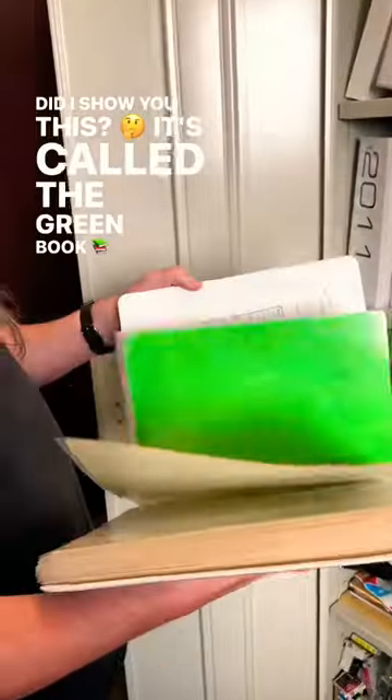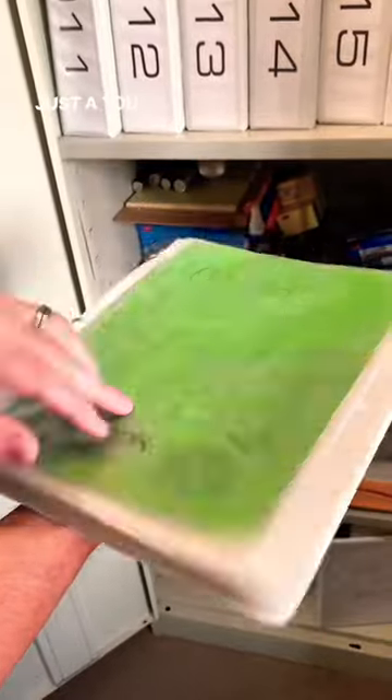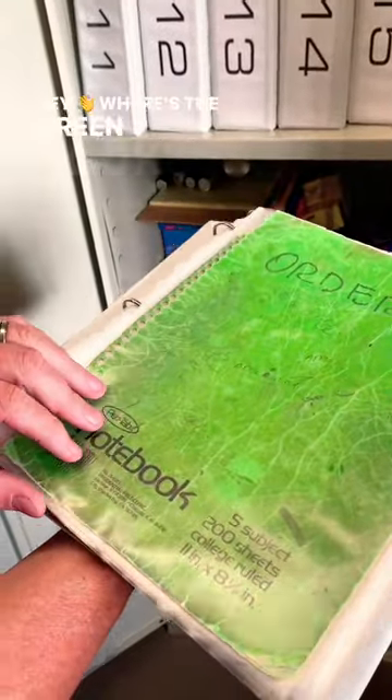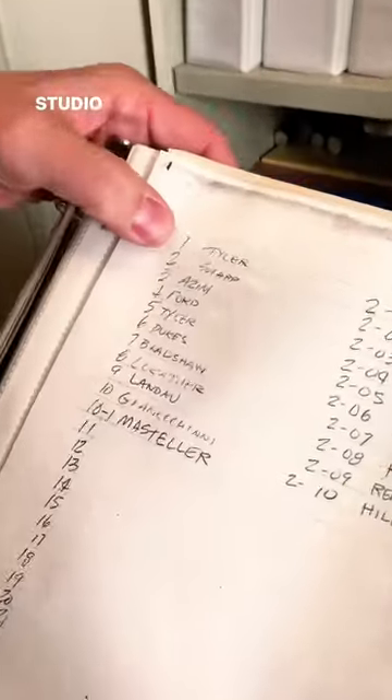Did I show you this? It's called the green book. It used to just sit out in the shop — just a green notebook, but we called it 'the green book.' This is like all the first serial numbers, so this is the first 10 guitars ever built — Studio Elites.